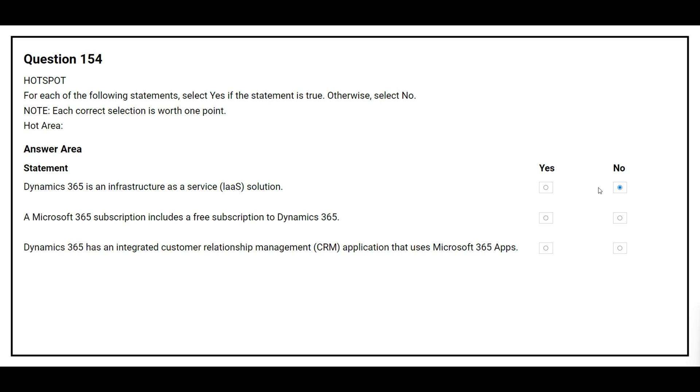The second statement is: a Microsoft 365 subscription includes a free subscription to Dynamics 365. The correct answer is no. The third statement is: Dynamics 365 has an integrated customer relationship management (CRM) application that uses Microsoft 365 apps. The correct answer is no.